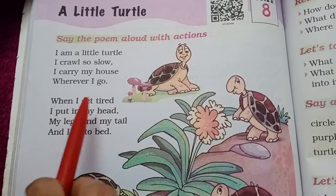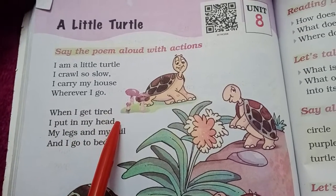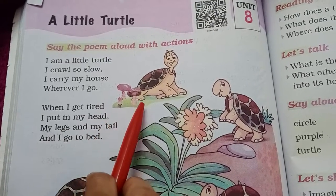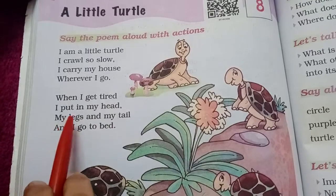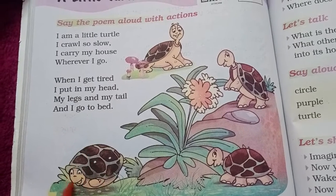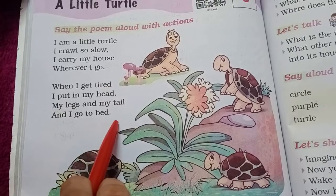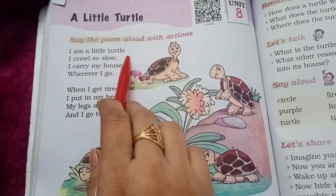When I get tired, my legs and my tail, and I go to bed. So, this is the poem.